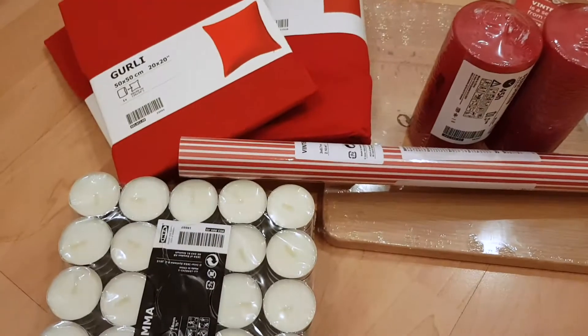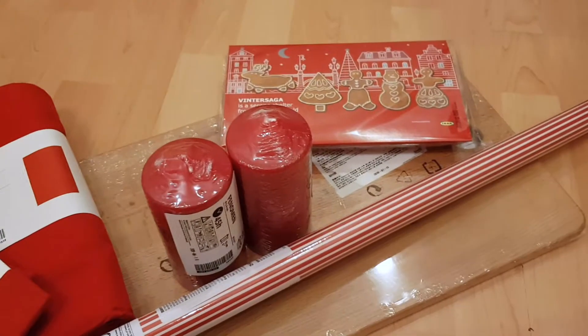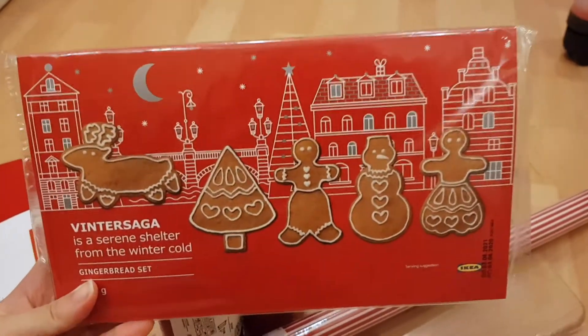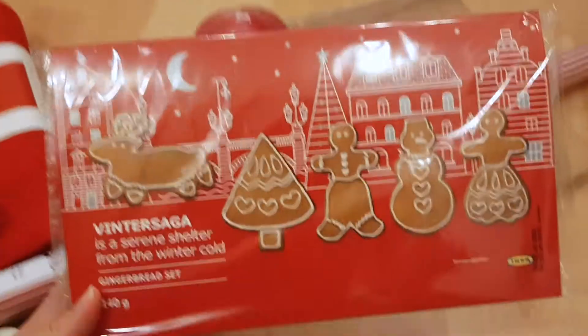After two to three hours we're finally done shopping at IKEA. We're so exhausted. These are all the things that I got. This is an extra thing I picked up that I don't think I showed earlier — it's like this gingerbread set. Isn't it so cute?